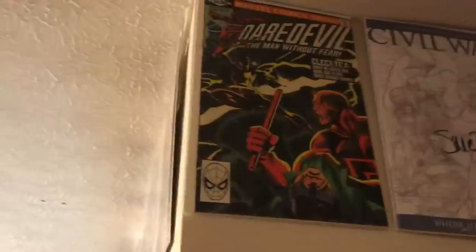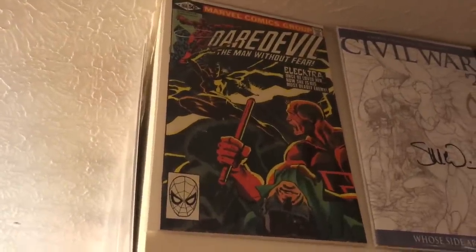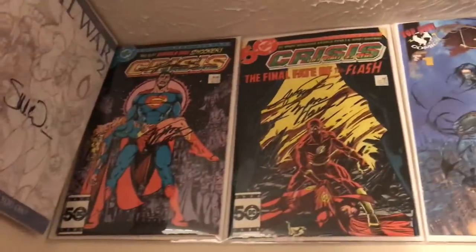Right around the corner I have Daredevil 168, the first appearance of Elektra. That was a gift from my brother and it's in pretty nice condition, so I had to put that on the list.